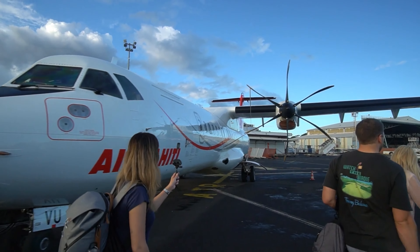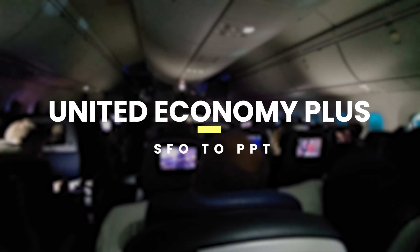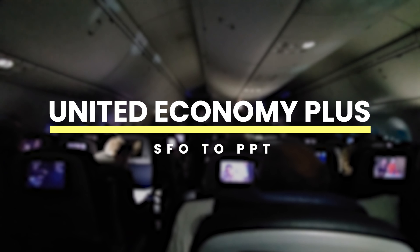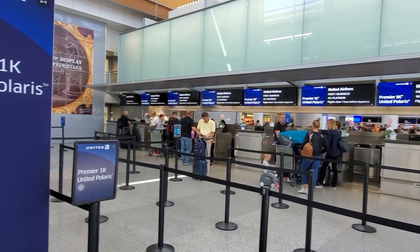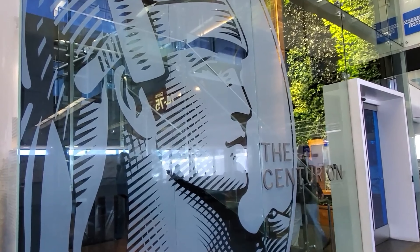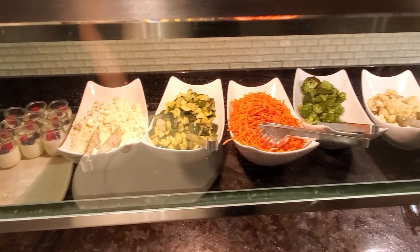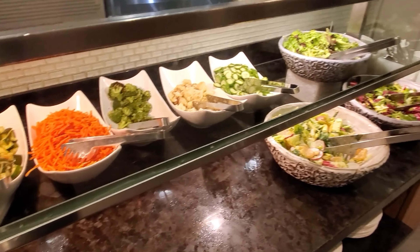If you are arriving in the morning, you pretty much go right away to your next flight and to Bora Bora. But what if you arrive at night? That's pretty much what happened the year afterwards when we flew United from SFO. Since we had the Platinum card, we went to the Centurion Lounge and enjoyed our time. And since we live in San Francisco, it is a lot easier for us than trekking down to LA.